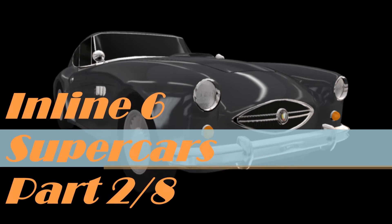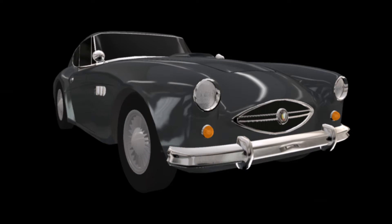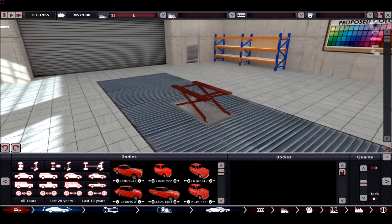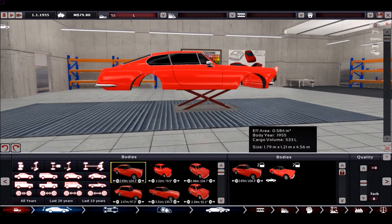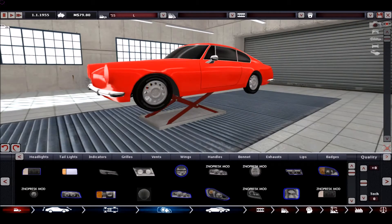Hey everybody and welcome to the second episode of the Inline 6 Supercars series. This time we will build a car in 1955 and try to break 294 km/h for the fast world record braking car, and 246 km/h for the more budget version of the car.